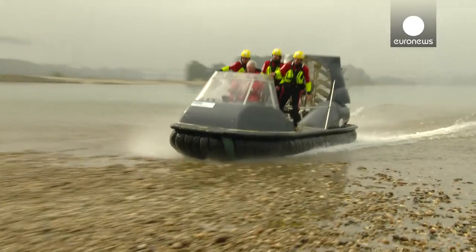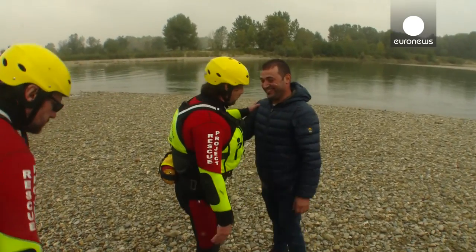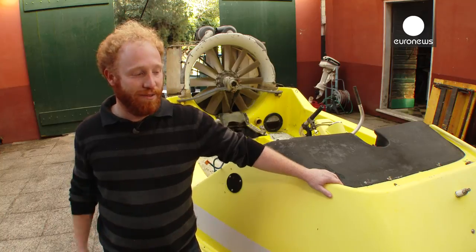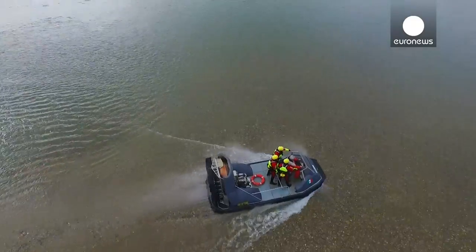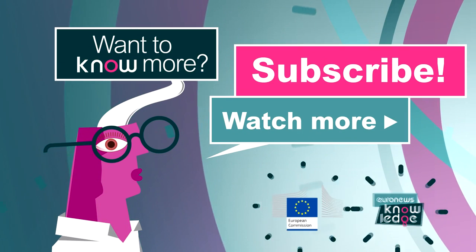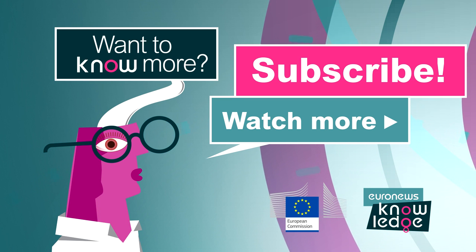The hovercraft covers a field where no other vehicle can go — in those marshes or wetlands where a boat cannot go and a truck cannot reach.